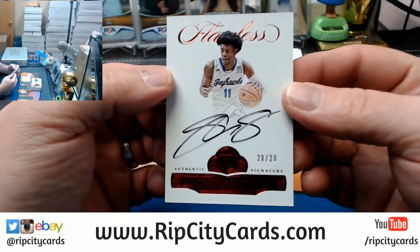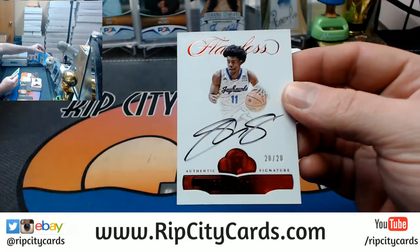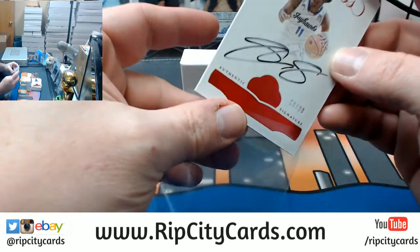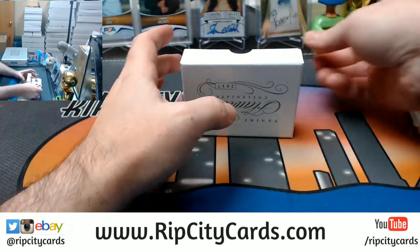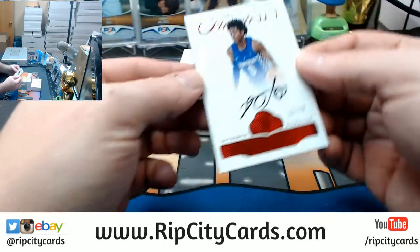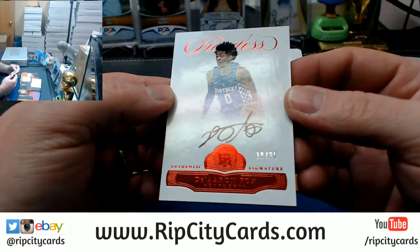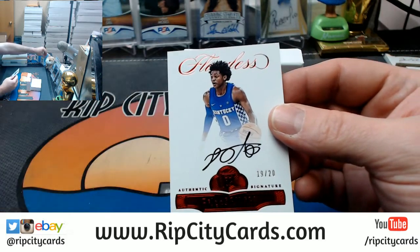Josh Jackson, 20 out of 20 for Kansas. And our last one is a Deandre Fox, 19 out of 20 — nice business.